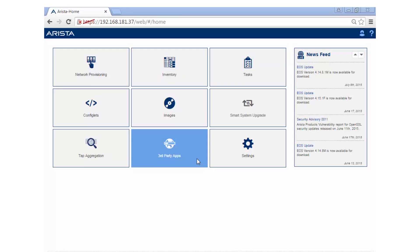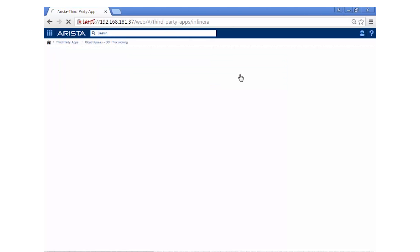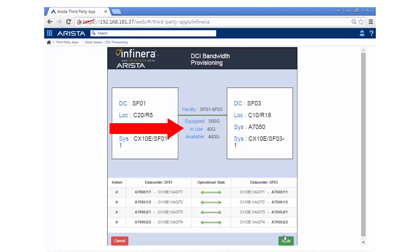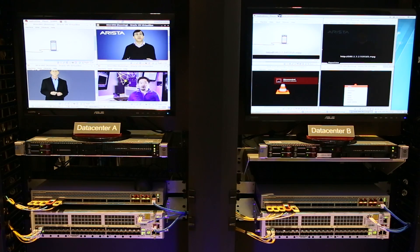Here we have the Arista Cloud Vision Portal application. You can see we have an application integrated into Cloud Vision Portal called Cloud Express DCI provisioning. So let's launch the Cloud Express application. Now we select all four connections to enable the video streaming and click apply. In the background, the web app is configuring the Cloud Express nodes as well as the Arista programmable switches. You can see that we have now allocated 40 gigabits of bandwidth out of the available 500 gigabits, and now you'll see the video start streaming between the data centers.